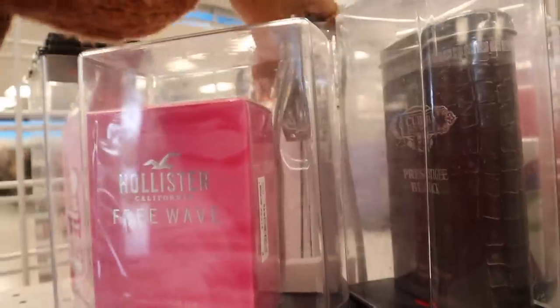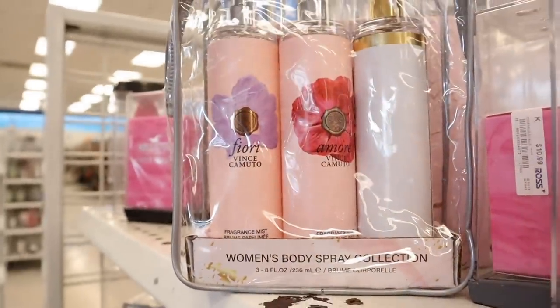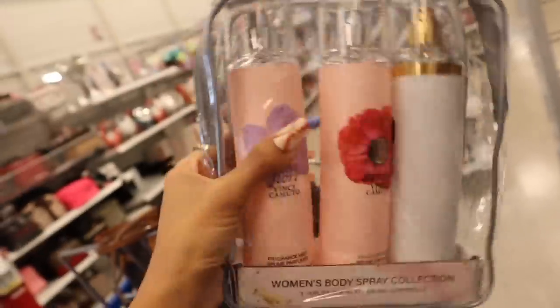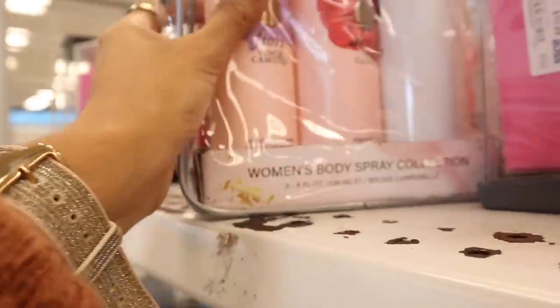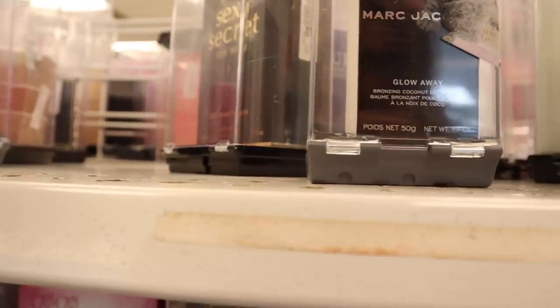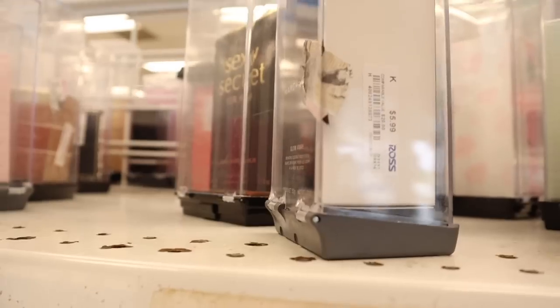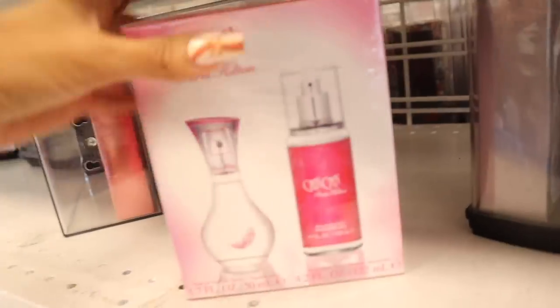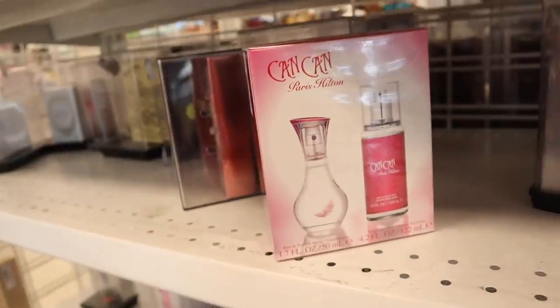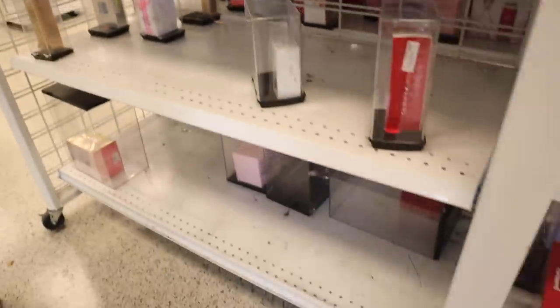We usually find the mist sprays every single year and this brand is really good — all three smell so yummy and I love the travel case that comes with it. I believe it's 20 bucks. I just found a Marc Jacobs glow-away bronzing coconut body stick — how awesome is this for only six dollars! Down here they have the Paris Hilton set priced at 20 bucks. Pretty much all the sets are priced at 20, and there's more on this side.